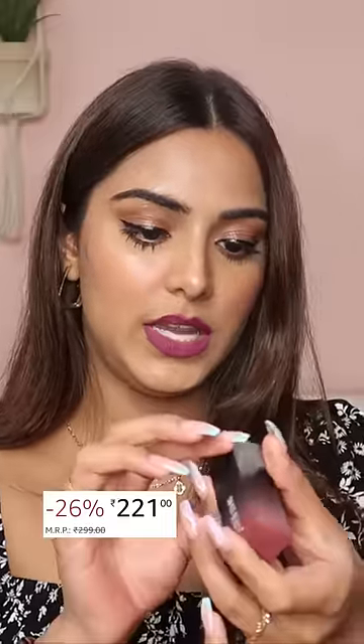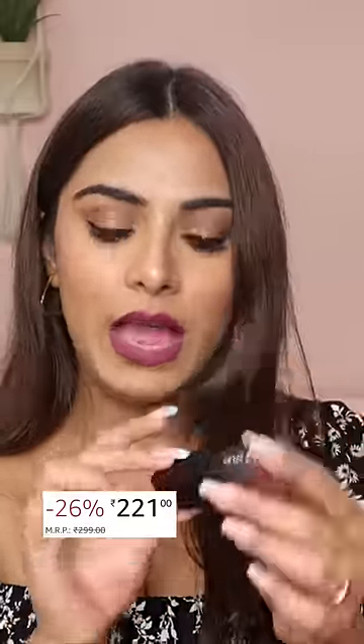I will share with you two of my absolute favourite affordable bullet lipsticks. I'm going to start off with the Swiss Beauty one — this is their Mauve Blush lipstick, I think it's called HD Matte.